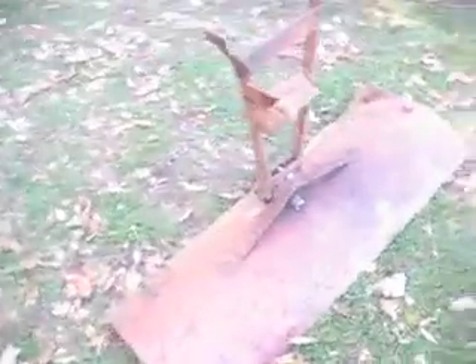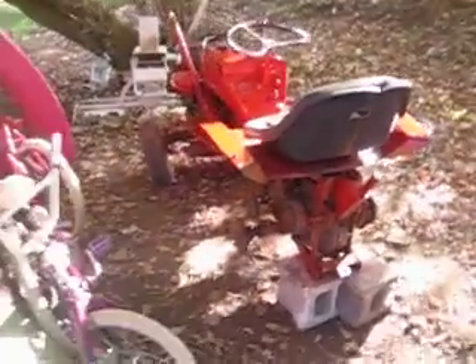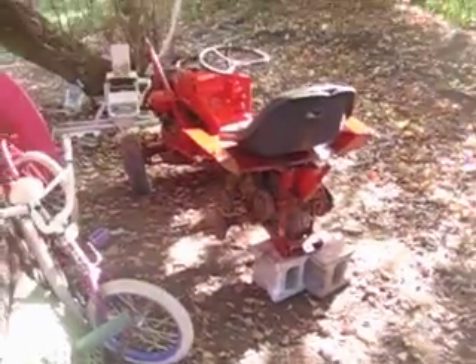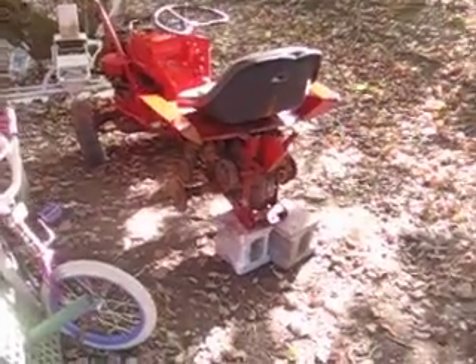I got it listed right now on Craigslist for $250. If nobody buys it I will part it out — I'll probably give it like 2 weeks or so. If nobody buys it, I'll part it out. Whoever needs parts from a Simplicity Landlord, let me know.